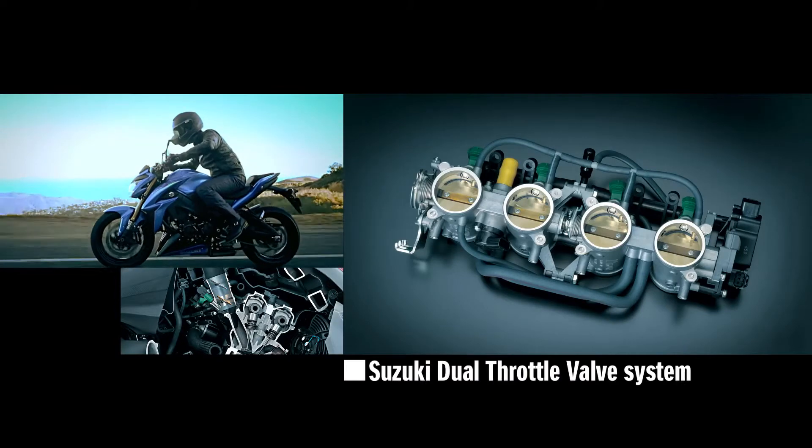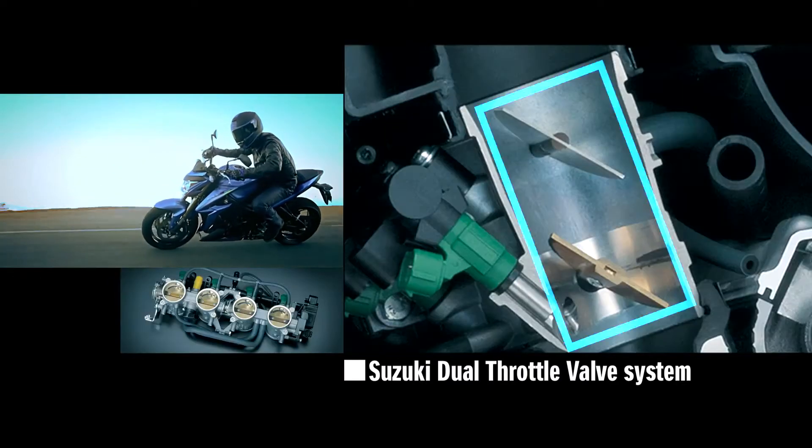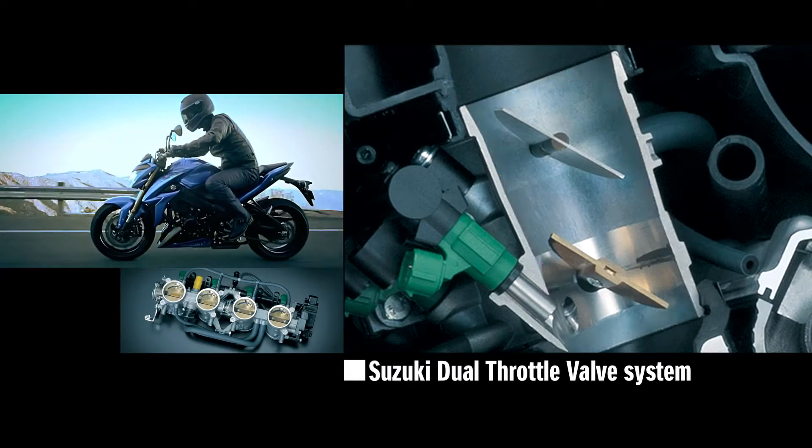The Suzuki dual throttle valve system inherited from the GSX-R has been upgraded and contributes to efficient combustion and smooth power delivery.